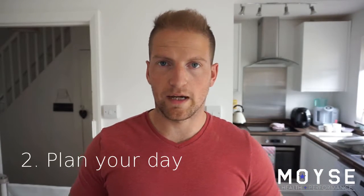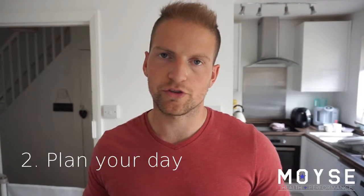Number two: plan. Jump on MyFitnessPal the night before and map out your day's nutrition for the following day. What are you having for breakfast? What are you having for lunch? Can you map out what your dinner's going to be? Can you map out what your snacks are going to be and when you're going to have them? What kind of drinks are you going to have tomorrow? If you go into the day already knowing what you're going to eat and drink, it's so much easier to stay on track because you know what your next meal is going to be and probably when it's going to be too.